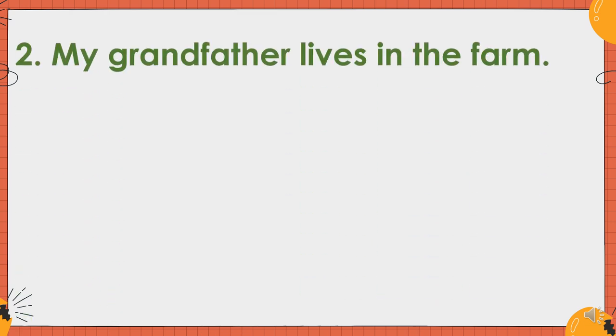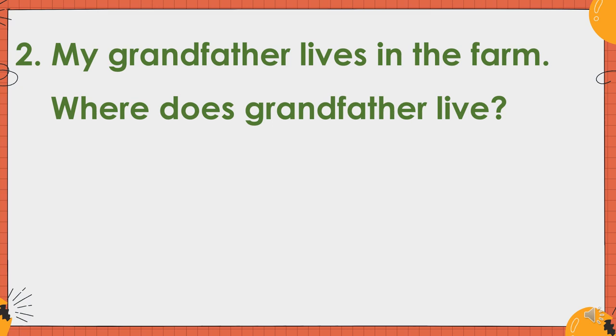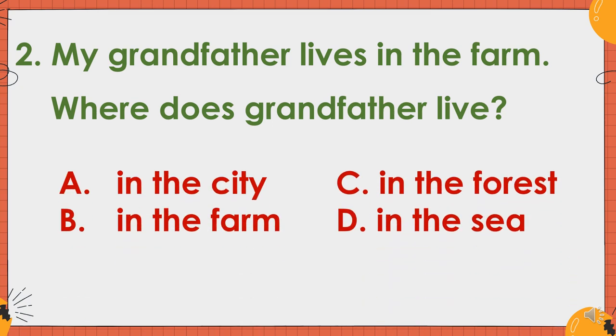Number two. My grandfather lives in the farm. Where does grandfather live? Is it A. In the city? B. In the farm? C. In the forest? Or D. In the sea? The correct answer is letter B. In the farm.